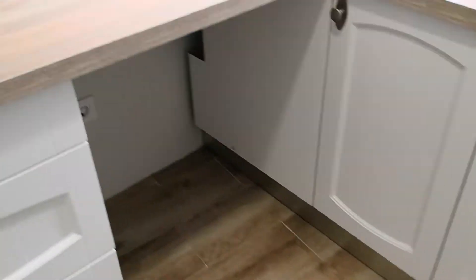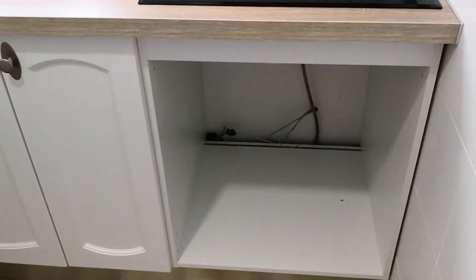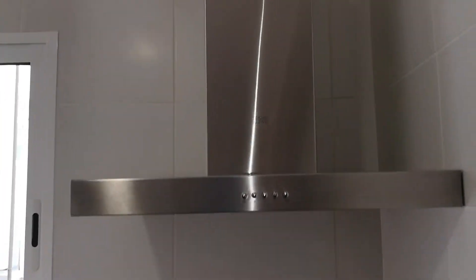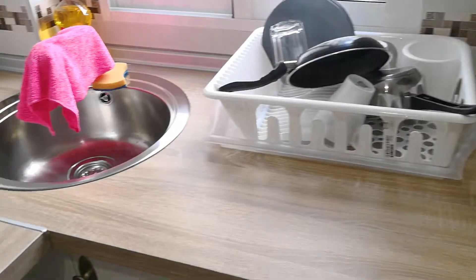Moving on down the corridor into the next room, which is the kitchen. All appliances are already in situ. It's small but compact — has everything you need. You've got space for a washing machine, your oven underneath the fitted hob and extractor fan — all good quality appliances.